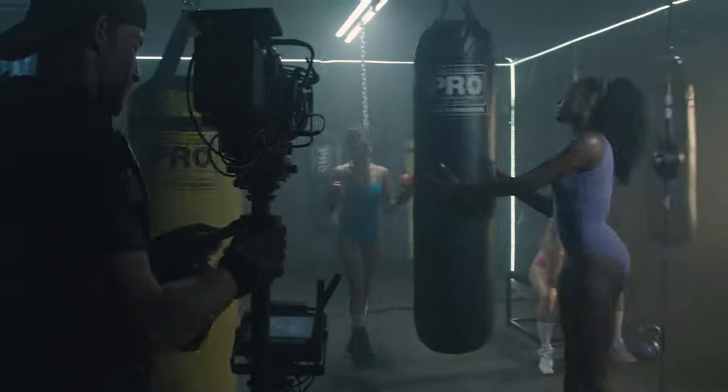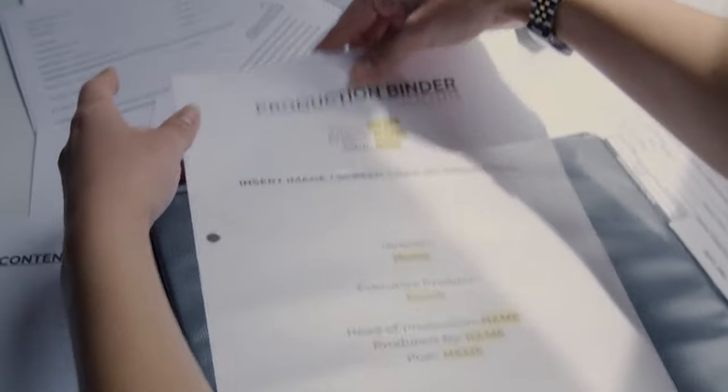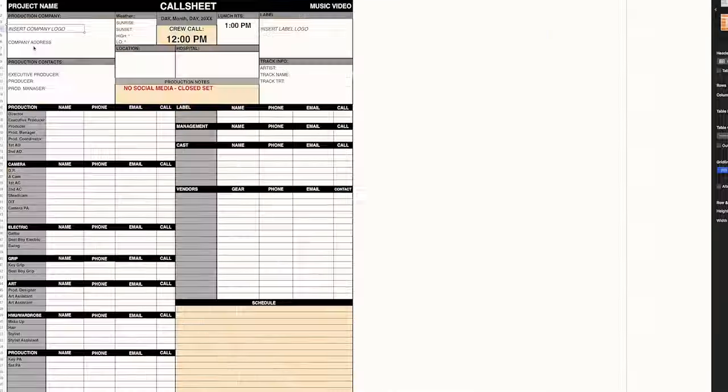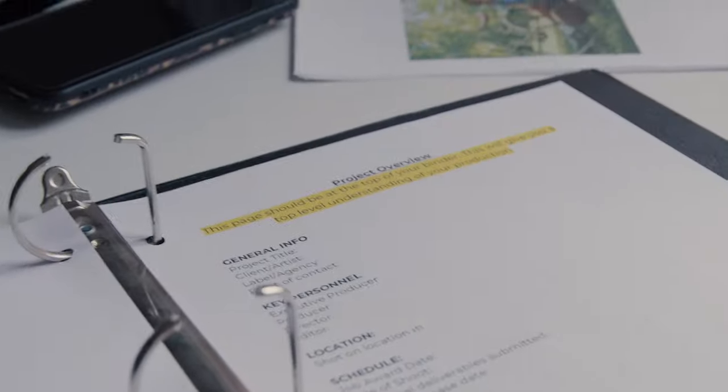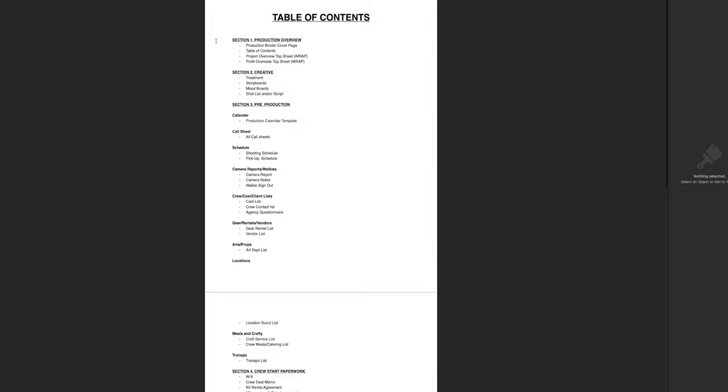And more often than not, there are so many other things that you should be thinking about that are often overlooked. So the Production Essentials is just arming you with the tools, documents, templates, and treatments — pretty much everything you need to run the other side of that business and production successfully.